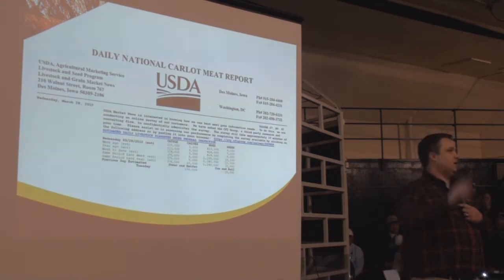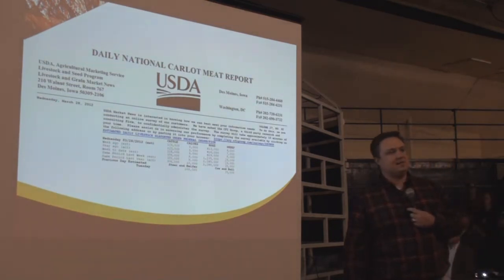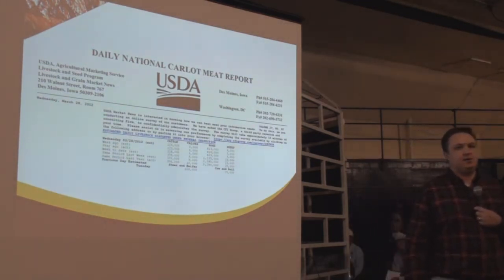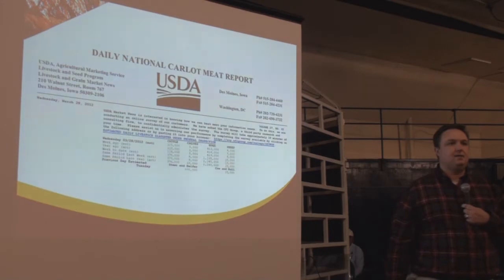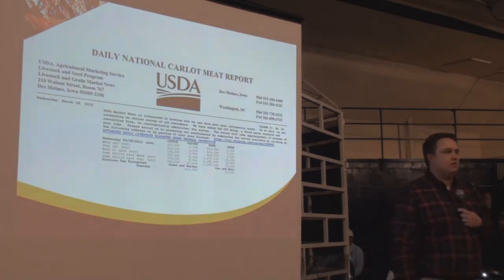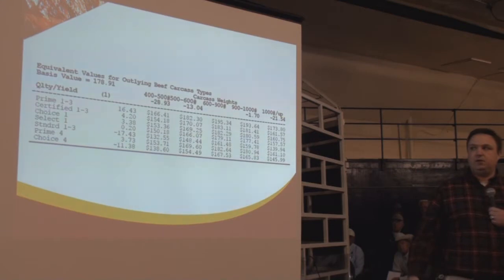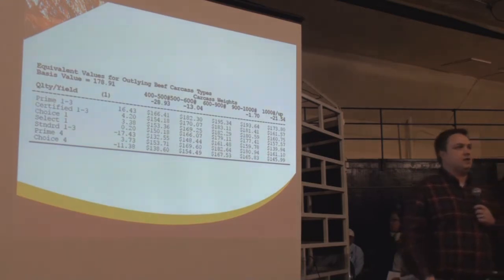How many have actually seen this report? Very few when I go to these talks. This is the daily Carlot meat report — a summary of how meat is traded either for the week or for the day. It gets down to the nuts and bolts: the portions, what they're worth, the value of different qualities and yield grades, the outliers, the discounts you may receive for grid pricing.